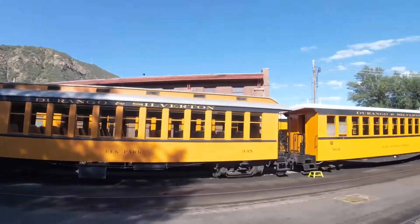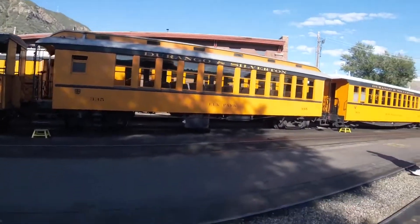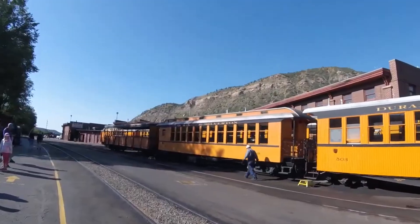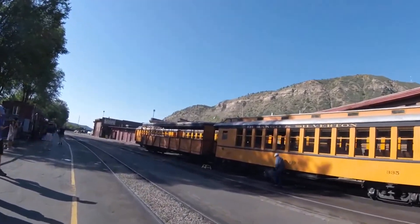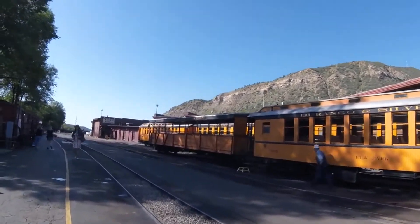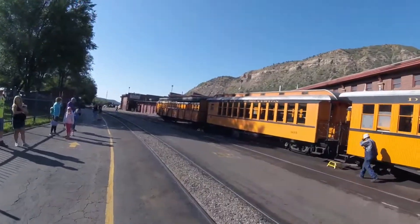This car was used on passenger trains on the Denver and Rio Grande Railroad a lot in the past. Later, it was retired and soon used by the Durango and Silverton Narrow Gauge Railroad, and can be seen on the passenger trains on the railroad as well.